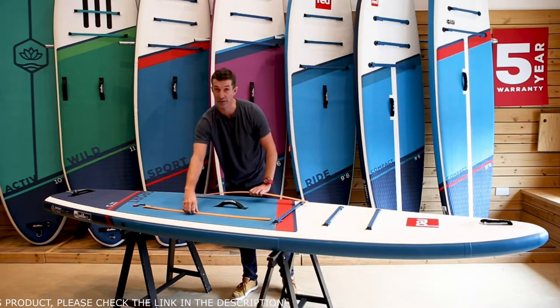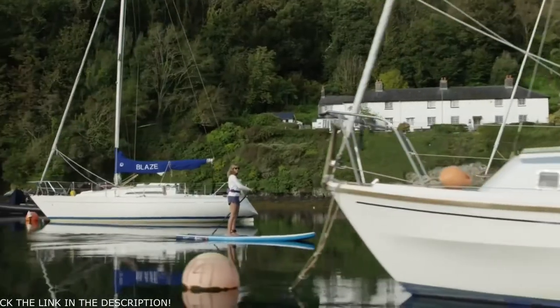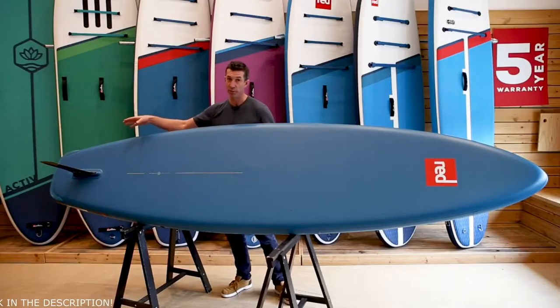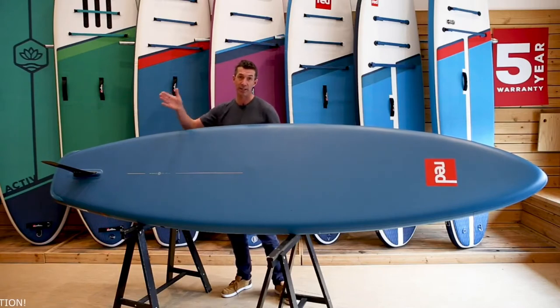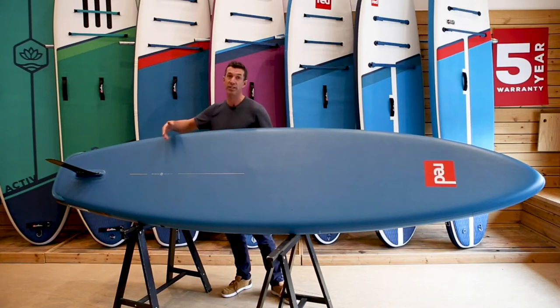On the underside of the board, we have our removable US Fin Box system, which allows you to run a longer fin — much better for tracking and paddling in a straight line. We also have our Speed Tail, which really helps increase the flow and glide of the board as you're paddling through the water.